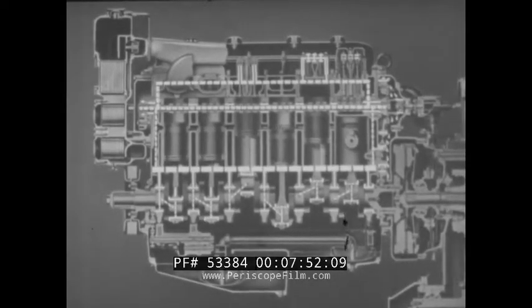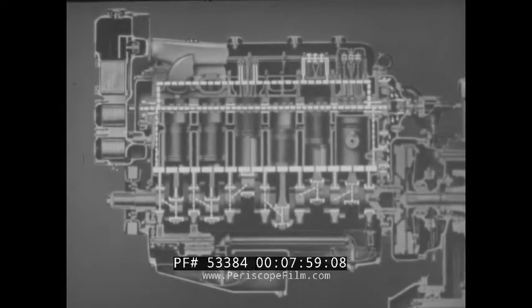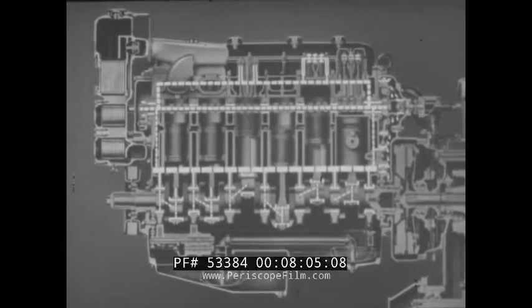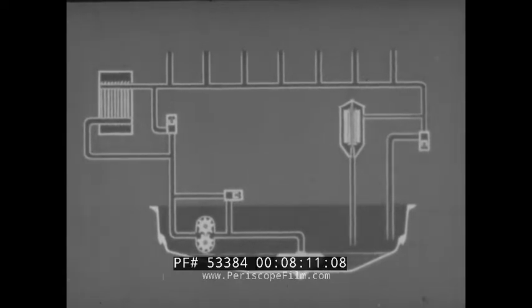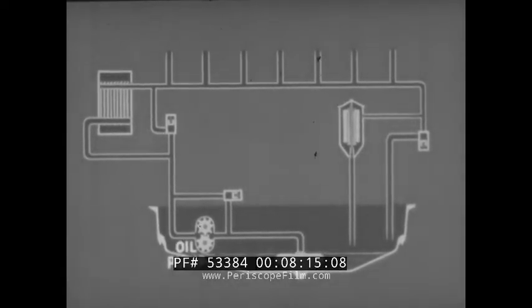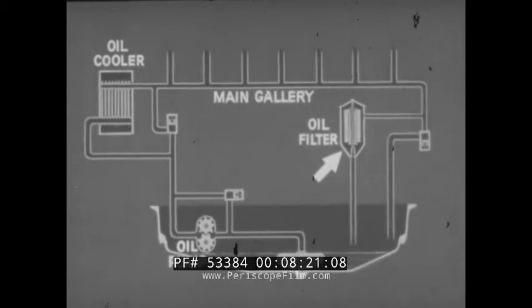As the lube oil circulates through the engine, it becomes hot and picks up impurities. To control the temperature of the oil and to filter out the impurities, an oil cooler and an oil filter are provided. In this schematic diagram of the circulating system, we see the arrangement of the oil pump, the oil cooler, the main gallery and the oil filter.